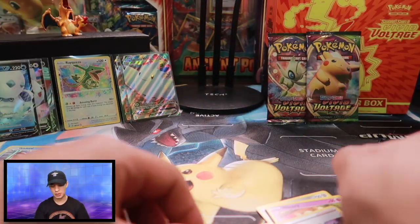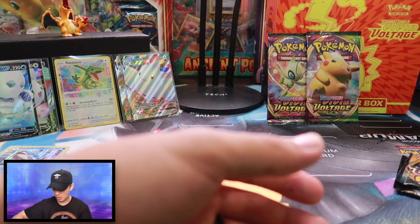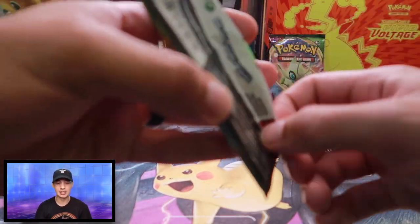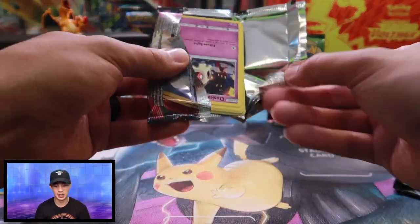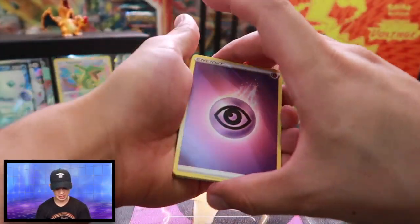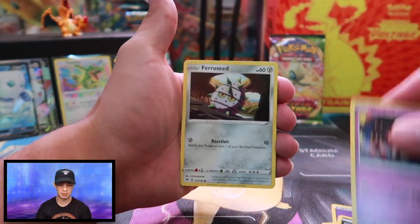I actually have almost no faith in single sleeved boosters. I usually, if I'm standing in line at Walmart, I'll buy a couple off the shelf just to see what we get. And for the most part I literally get almost nothing every time. But this is shaping up to be a lot different — which is good. It's showing me that my money is not being misplaced.